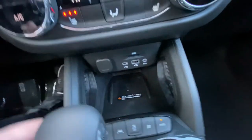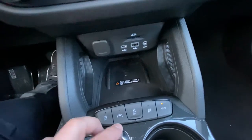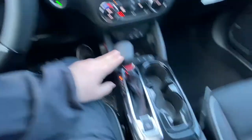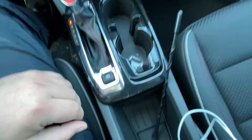Wireless charging and USB ports, and we have auto stop-start, lane keep assist, traction control, sport mode, and your all-wheel drive buttons. Automatic shifter knob with electronic parking brake, and lots of cup holders as well as storage.